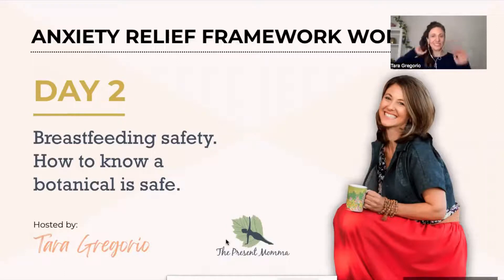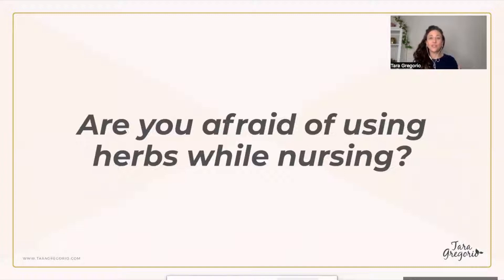Hello, welcome to day two of your anxiety relief challenge. Today we're talking about breastfeeding safety. The biggest question I get asked is how to know if an herb is safe while breastfeeding. The biggest concern I see with new moms is a fear of using herbs, but also a fear of using medication. So then we're just stuck with stress, anxiety, overwhelm, and not doing anything.